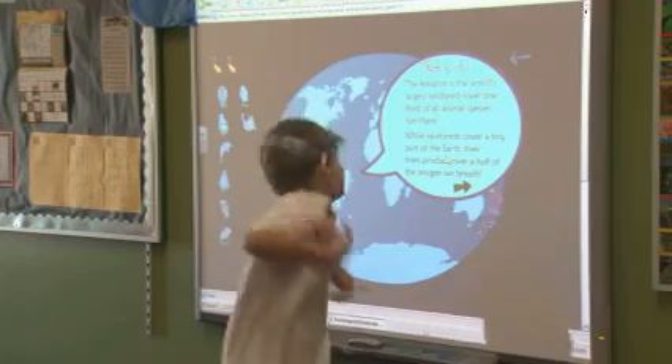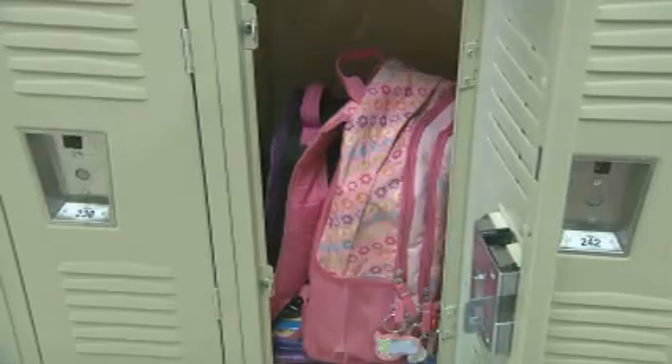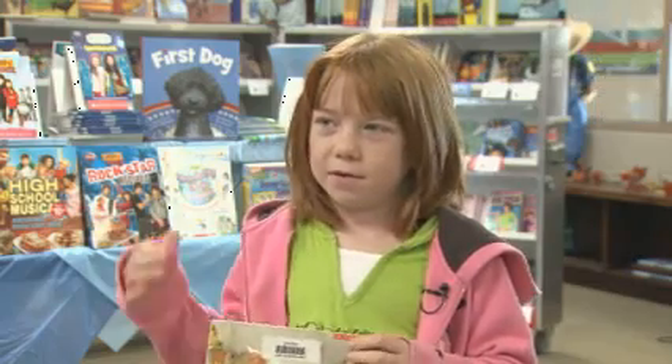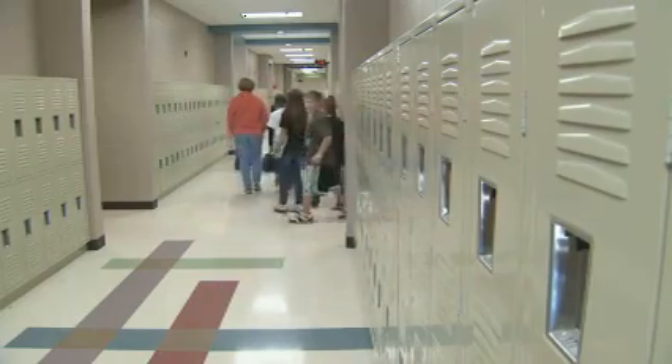When the lessons are done, this new building has one more feature impressing students — a place to put their personal belongings, like backpacks. We actually get lockers, because last year in the portables we didn't get lockers. We just had to put them on the back of our chairs. In Mounds, I'm Kathy Tatum, the Oklahoma News Report.